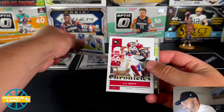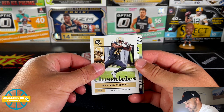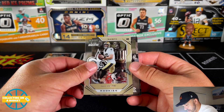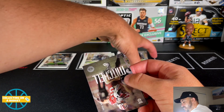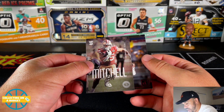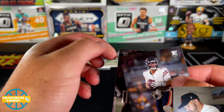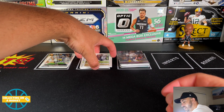Cooper Kupp, JJ Watt, Michael Thomas, a Nico Collins prestige, and a Magnitude — very nice, he is a rookie. Eli Mitchell, and a pink — oh, there we go — pink Justin Fields! That corner is pretty banged up on it, that's too bad. It's really banged up. Oh well — still really cool, I love it. Pink parallel Justin Fields!